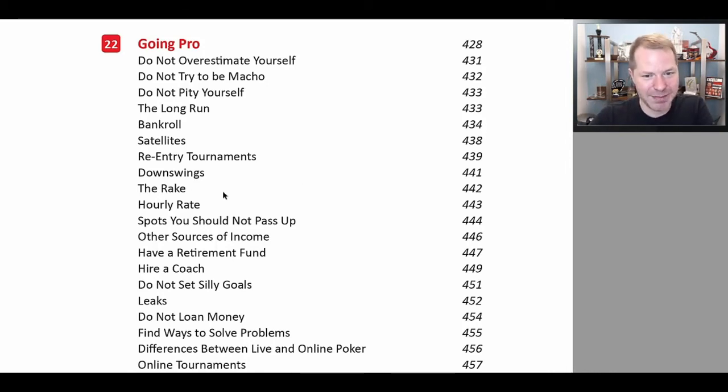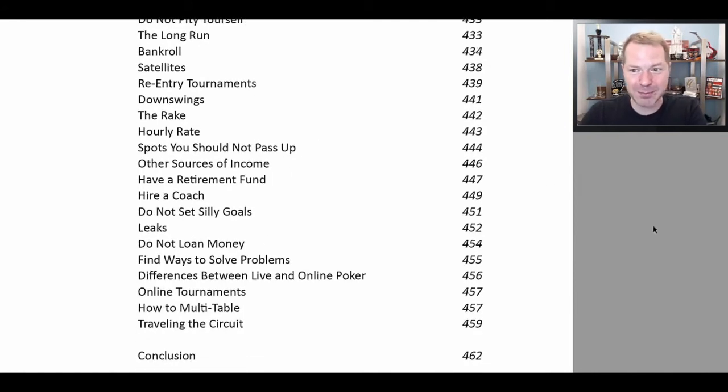We discuss the rake and how to minimize it — if the casino rakes away all your profits, it doesn't result in you winning money. We discuss not loaning money out to people — whenever you loan money out, sometimes they screw you, and that's not good. Let's take a look at a few charts from this book, just to show you what we have going on.